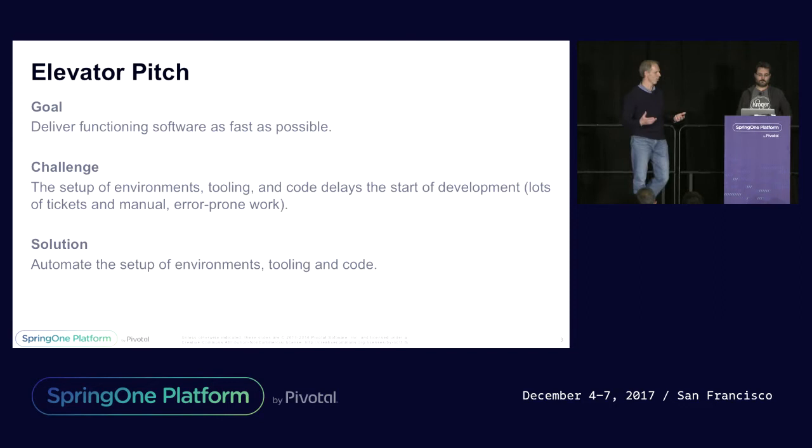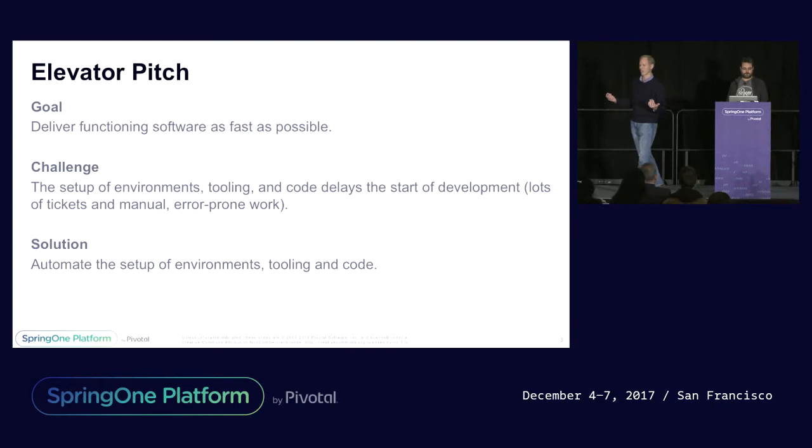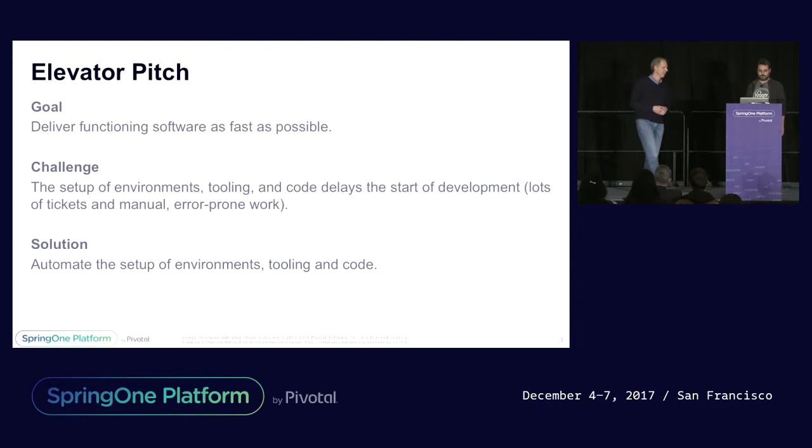In today's world, at least at our shop, that often means a lot of tickets. You've got to fill out a ticket to say, hey, I'd like a repo, and all those things. So how do we solve that? We solve that with automation.